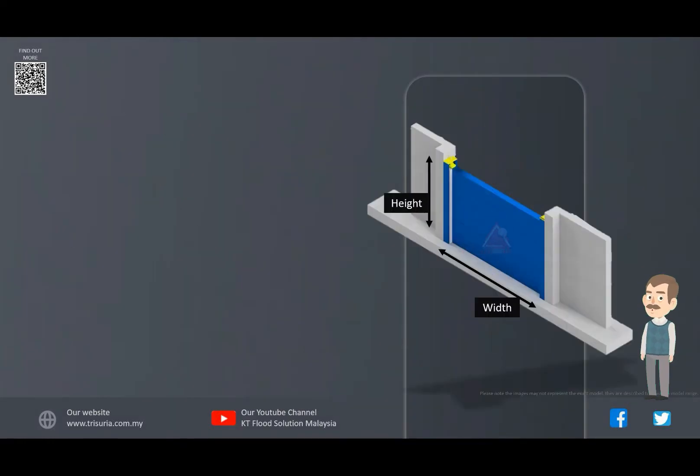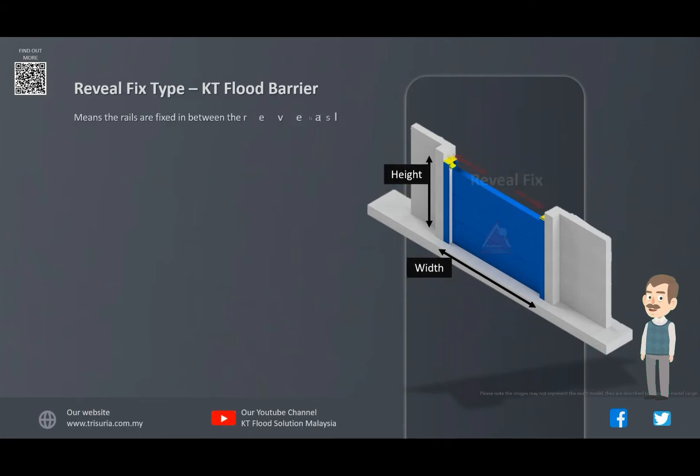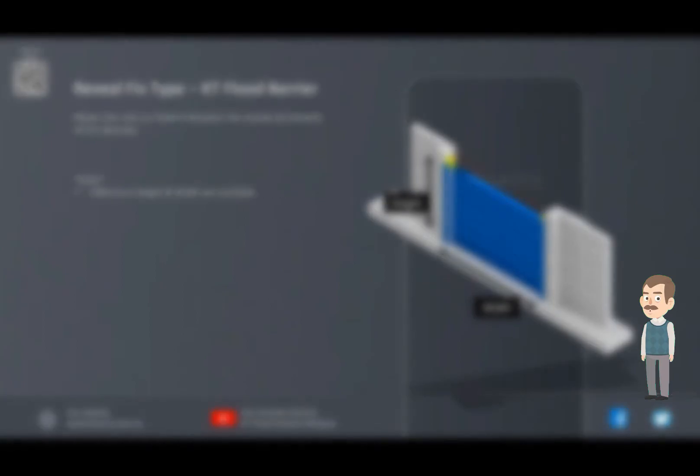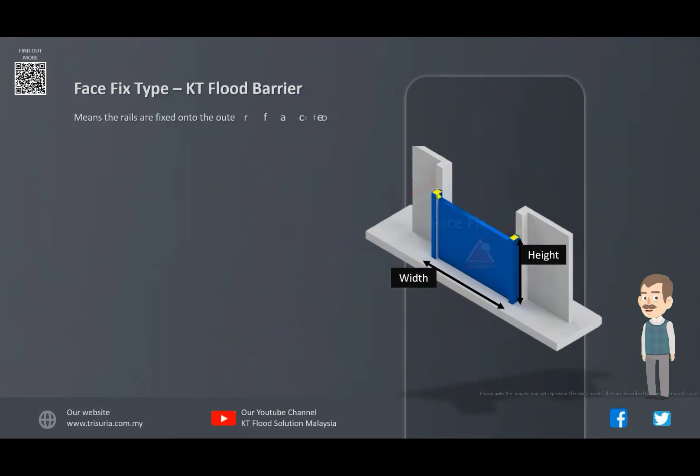Mounting types of KT Flood Barrier. Reveal Fixed Type means the rails are fixed in between the brick wall of the doorway. Face Fixed Type means the rails are fixed onto the outer face of the brick wall.